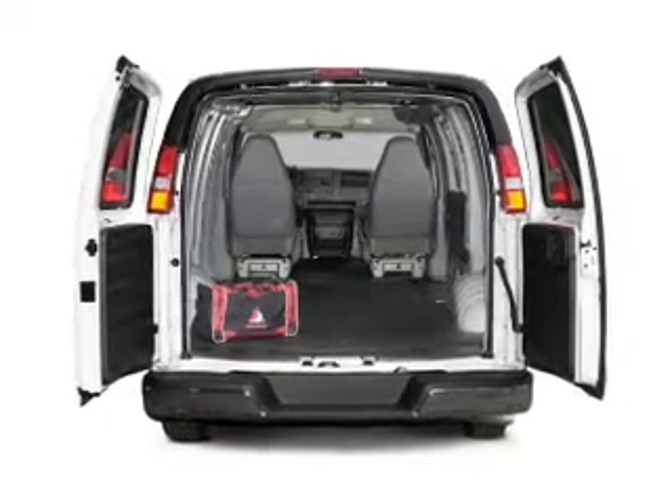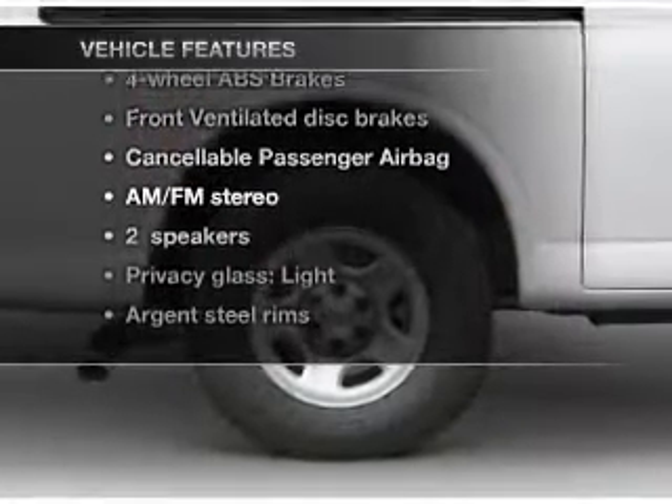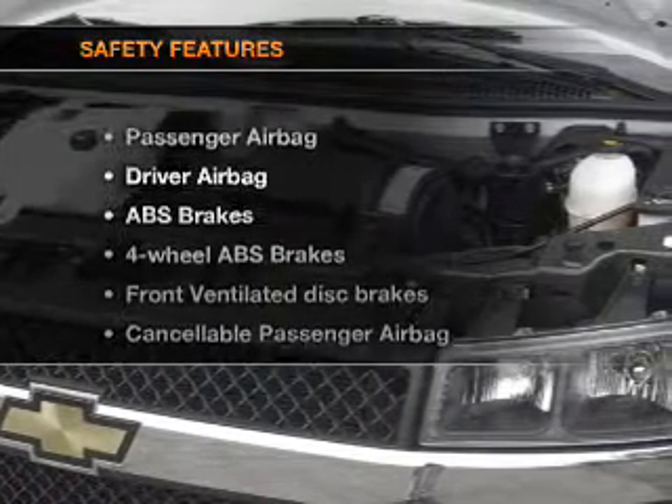Brake safely with the anti-lock braking system, plus enjoy these notable features that are included in this vehicle: air conditioning, power steering, an alarm system, and AM-FM stereo. If safety is a high priority,